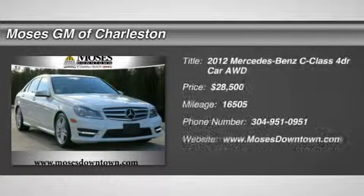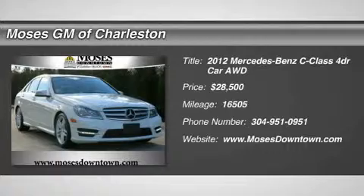Beautiful 2012 C300 Sport 4Matic, 4D Sedan, and Power Moonroof. All-wheel drive.